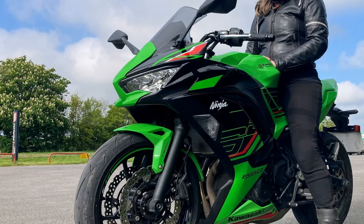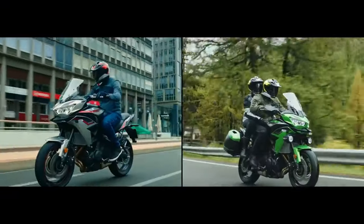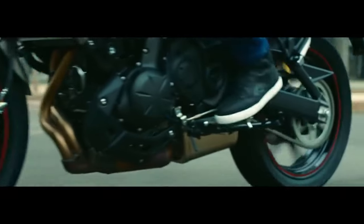While it may not be the most powerful bike in its class, the Ninja 650's power delivery is smooth and predictable, making it an ideal choice for both novice riders and experienced enthusiasts.